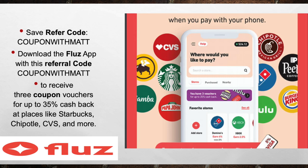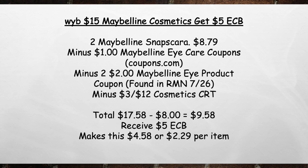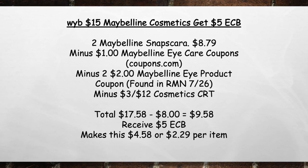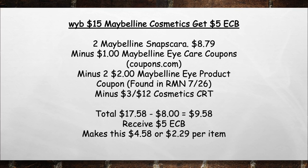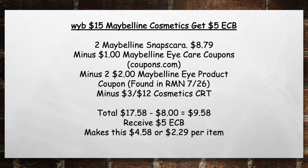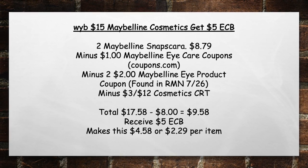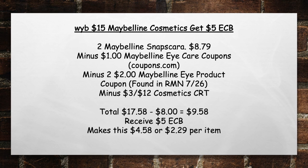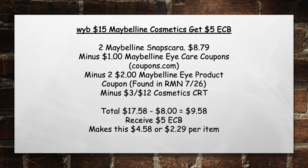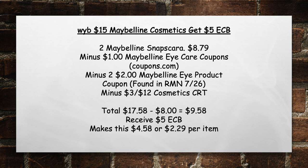Now let's get started on this preview. The first one we've got is when you buy $15 in Maybelline Cosmetics, get a $5 extra care book. So pick up two Maybelline Snap Mascaras for $8.79, minus $1 Maybelline Eye Care Coupons from coupons.com, minus two $2 Maybelline Eye Product coupons found in the RMN, for a total of $17.58 minus $8 in coupons equals $9.58. Then you're going to receive back a $5 extra care book, making this $4.58 or $2.29 per item.